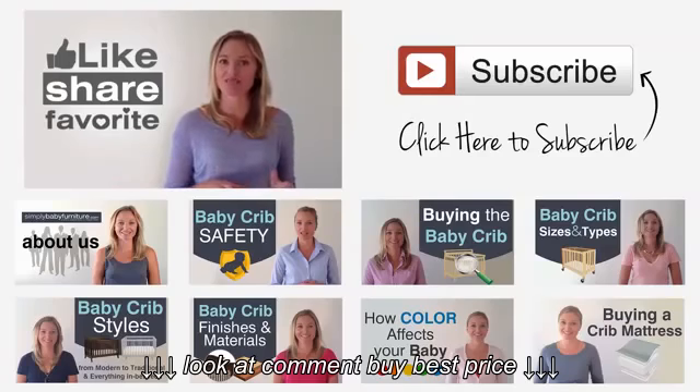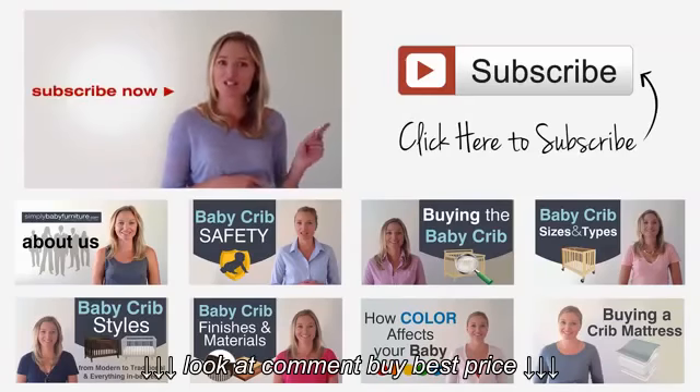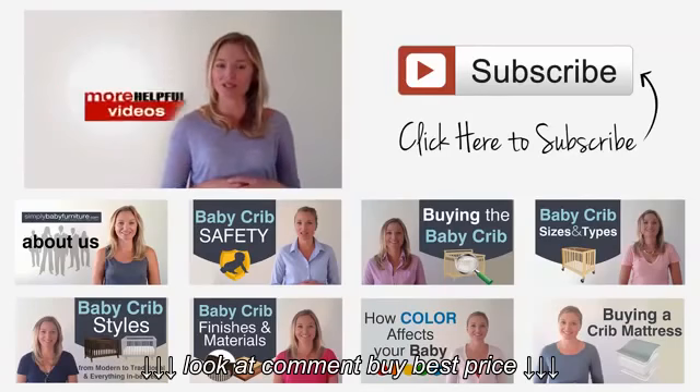Like, share, and favorite this video to show your appreciation for it. By subscribing to this channel, we will send you more helpful videos like this.